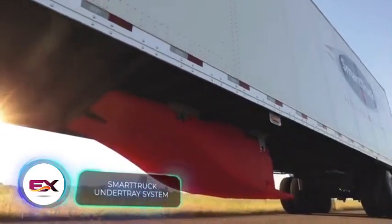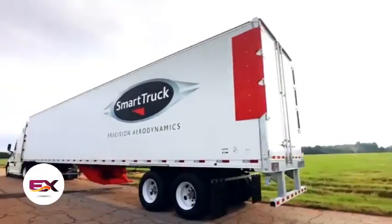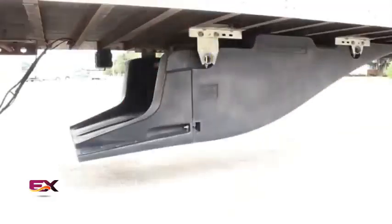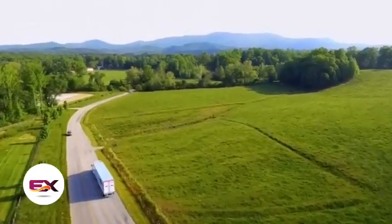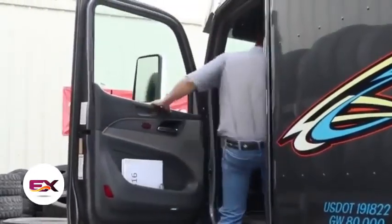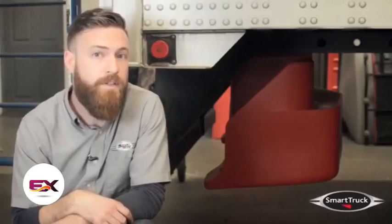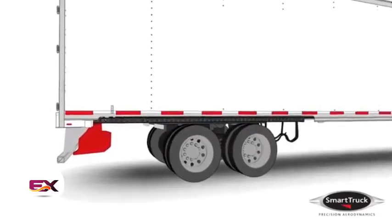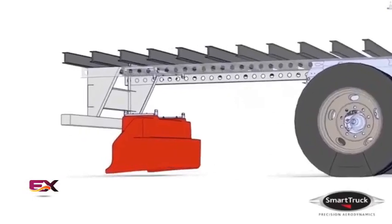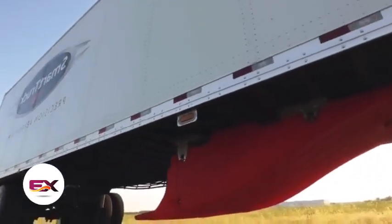Smart Truck focuses on creating aerodynamic elements for trucks. When these elements are placed beneath the trailer, fuel consumption sees a reduction of over 10%. Considering that at speeds around 80 km/h, over half of energy consumption involves overcoming air resistance, Smart Truck's innovations seem highly promising. The under-tray UT6 kit can be assembled in just a few hours, optimizing airflow to cool brakes efficiently and prevent tire overheating. Smart Truck elements are already in use on the trucks of Turk Enterprises, recognized as Canada's most reliable carrier of perishable goods.